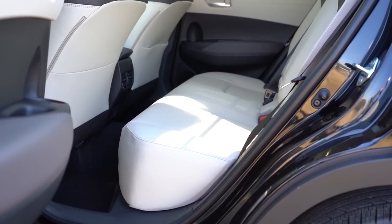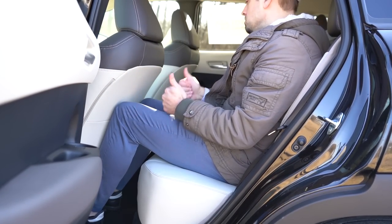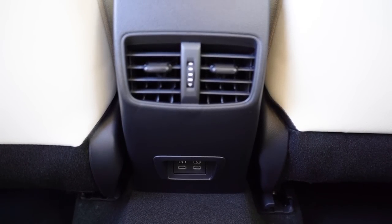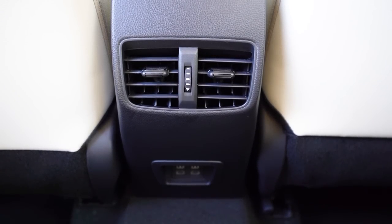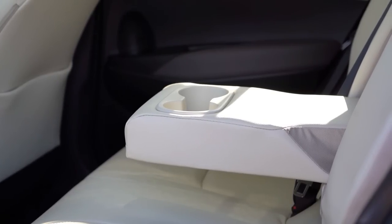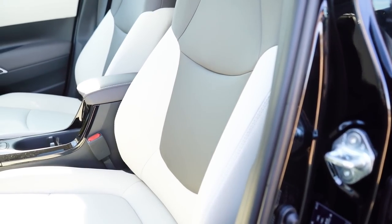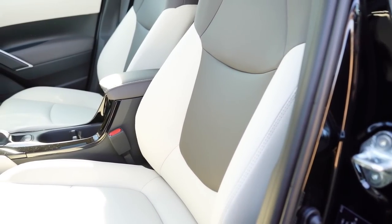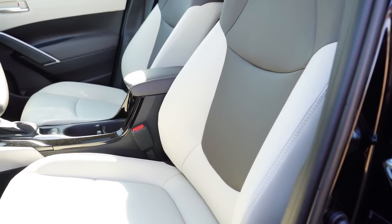Rear legroom comes in at an even 32 inches — even at six feet tall there's adequate space in those rear seats. Rear ventilation comes standard across all trim levels. Rear USB-C charging ports are on the LE and XLE but not the L. There's also a rear center armrest with a couple of cup holders, exclusive to the XLE. Moving to the front seats, the L and LE get manually adjustable cloth seating, while the XLE adds a 10-way power driver's seat with power lumbar.